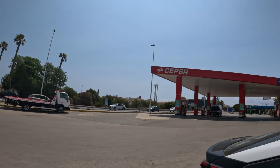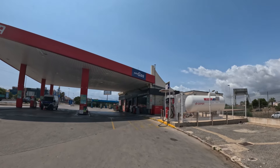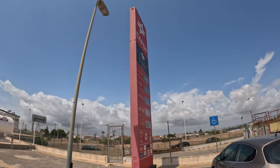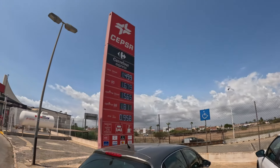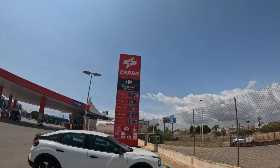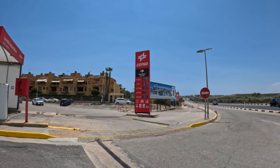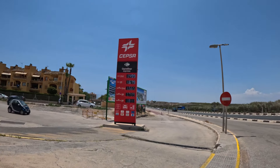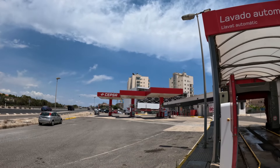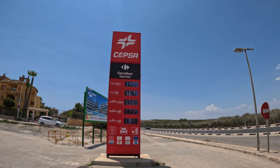The bigger petrol stations have the Carrefour Express and also do gas and things like that. Check around for the prices because some of the differences will start making a lot of difference. Stick around till the end because we'll show you the cheapest place we found in Torrevieja - and there are a few of them around the country too. Now we're on the N332, the main road that runs right through the middle of Torrevieja, between Torrevieja and La Mata, and on the main road the prices jump up, just like motorways back home in the UK.